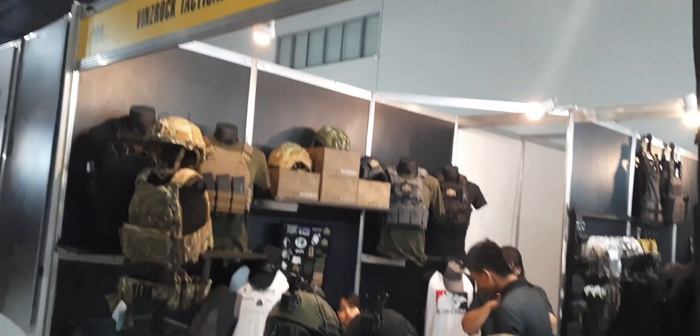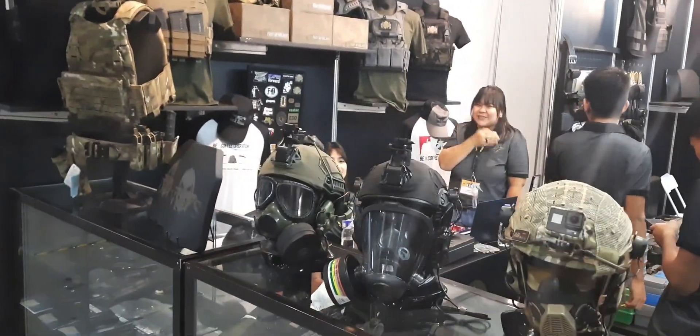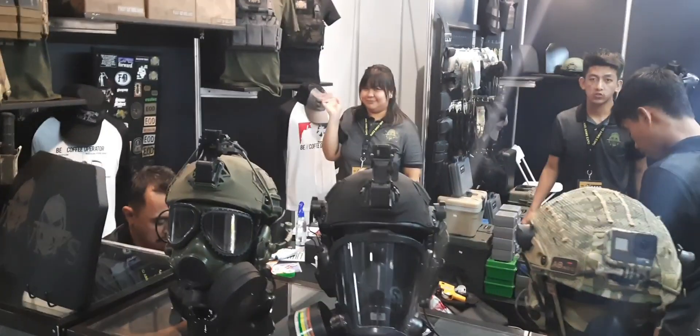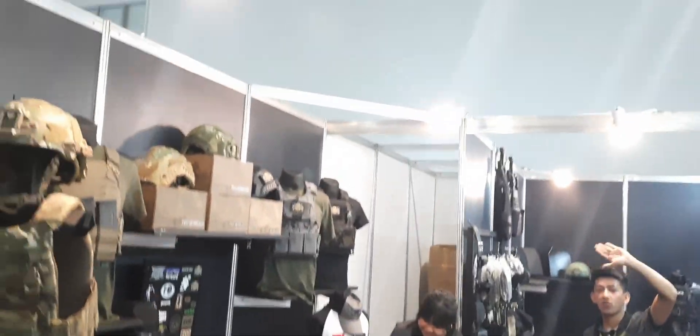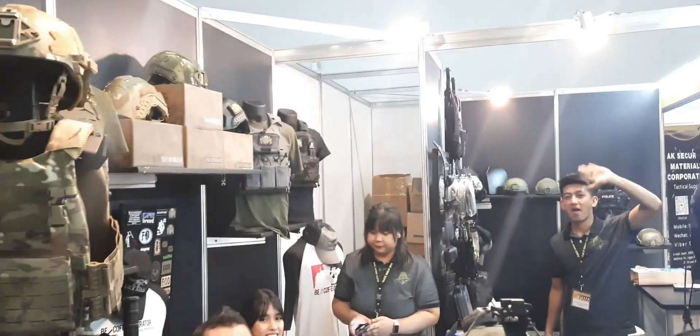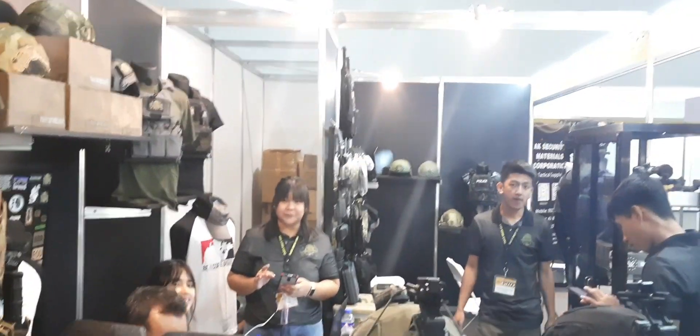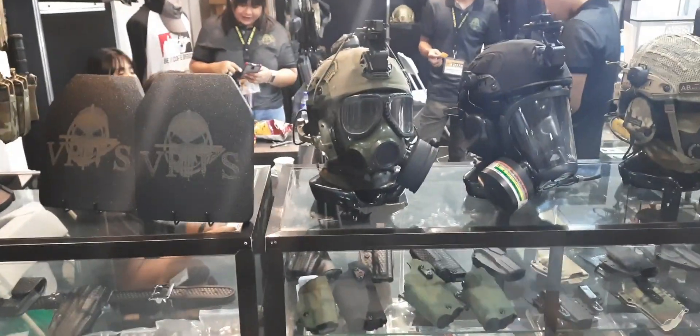BINs Rock Tactical Shop — they have the Saiga 9 EXP and gas masks. Visit Vince Rock Tactical Shop; they're offering vests, hard hats, and a lot more accessories. They even have MREs.